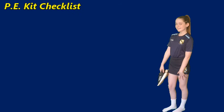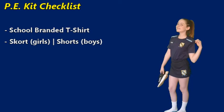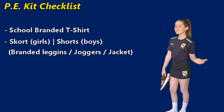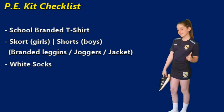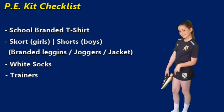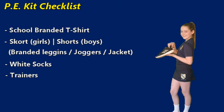High Tunstall has their own PE kit which is to be worn during PE lessons. The kit includes the school branded t-shirt, branded skirt or shorts, branded leggings or joggers, and a jacket for the colder months, white socks and appropriate trainers. Long hair must always be tied up to prevent accidents.